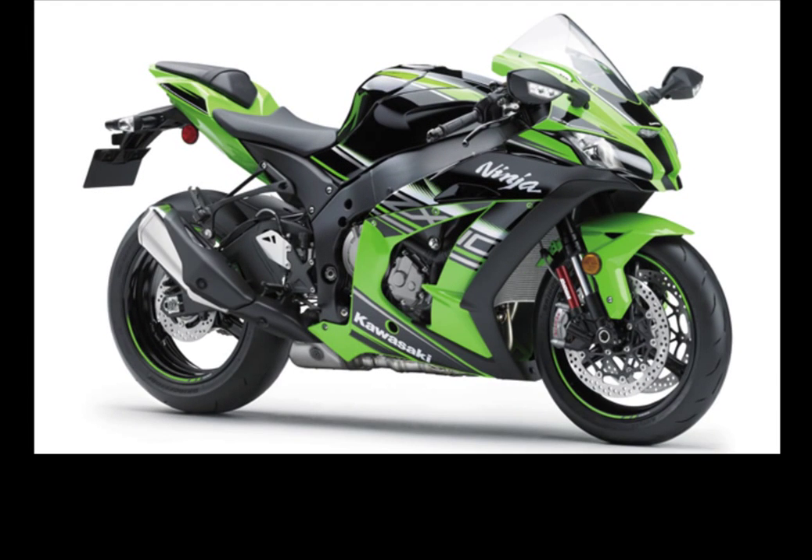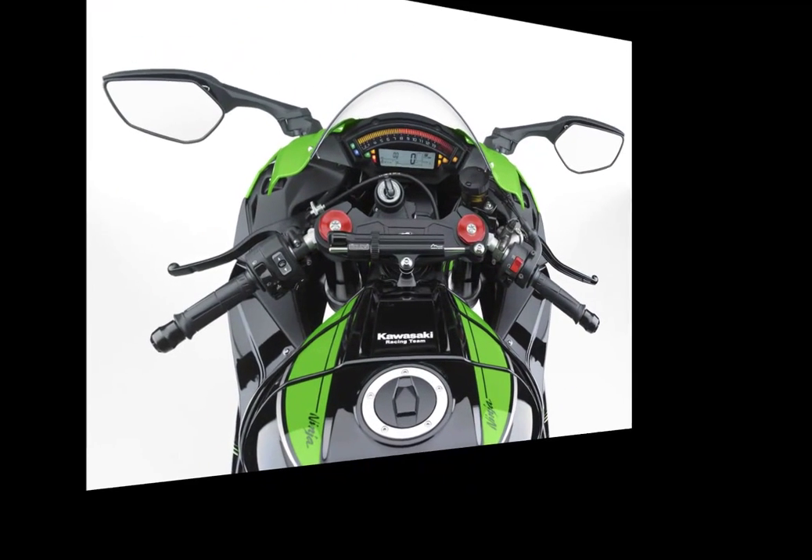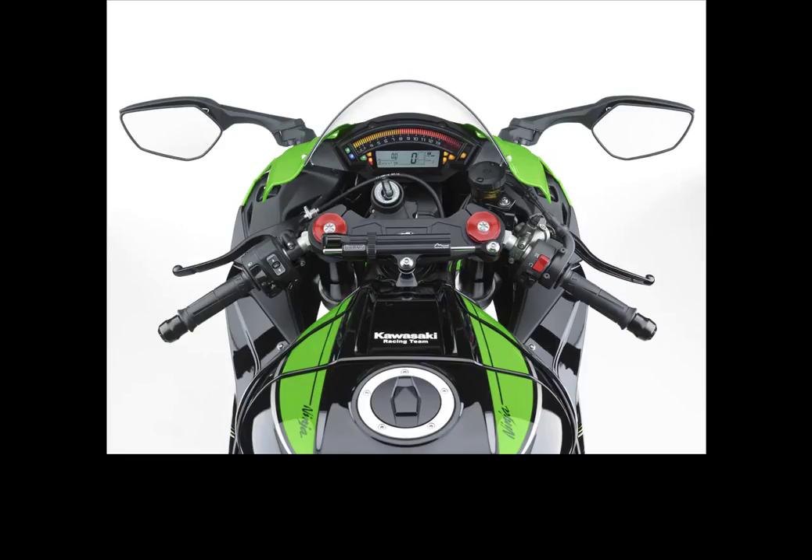Kawasaki Ninja ZX-10R ABS First Look 2016 — engine and transmission. The 2016 ZX-10R is still a 998cc 16-valve DOHC inline-4 with the same over-square 76x55 millimeter bore and stroke dimensions as before, but that's where the similarities end. To start, the engine.